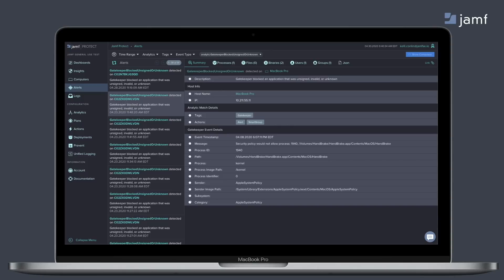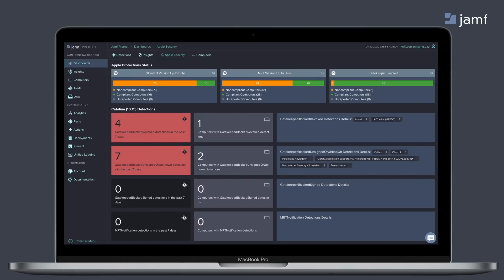Jamf Protect understands security teams rely on more than just one tool, so all of this data can be sent into your SIEM. This activity detection isn't the only visibility into those native security tools. Jamf Protect takes visibility a step further with an embedded Apple security dashboard where we've collected all of the events from XProtect, Gatekeeper, and Malware Removal Tool. We've even added compliance monitoring so you can validate that your users are up to date on the latest versions and have those features enabled.